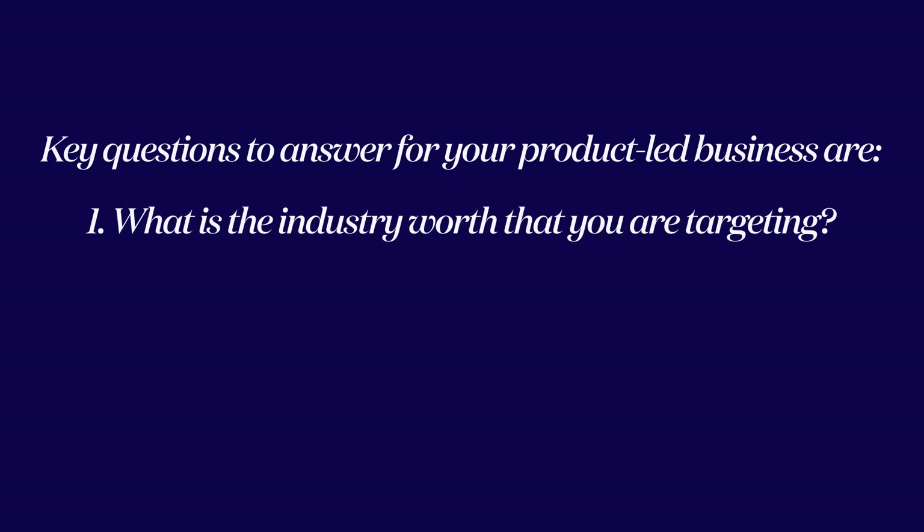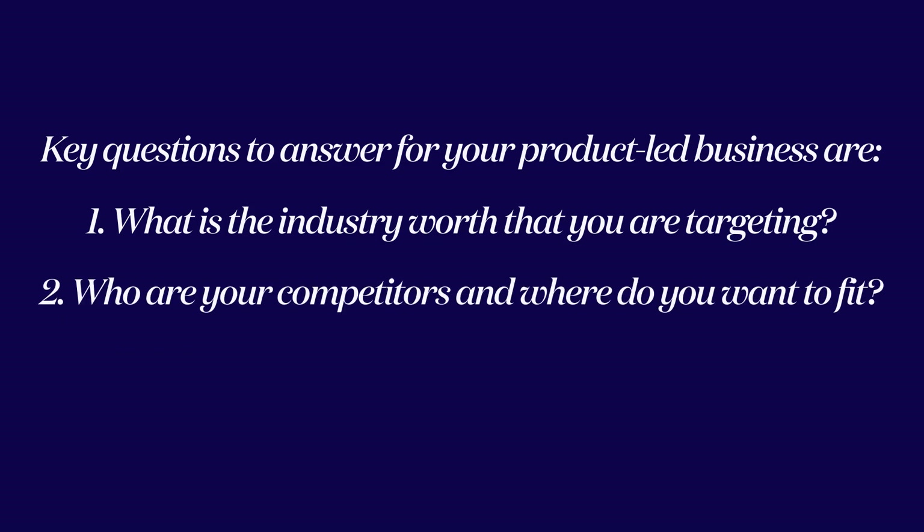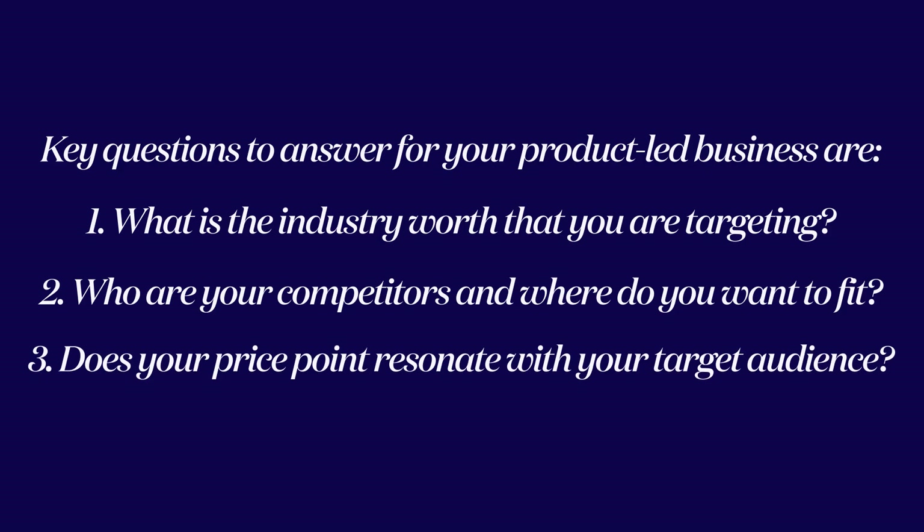If you're following along this journey and thinking about how to get your product-led business into the hands of your consumer, here is your checklist from today's episode: first, what is the industry worth that you're targeting? Second, who are your competitors and where do you want to fit? Third, does that price point resonate with your target audience? And if market research isn't your strong suit, find a Fiverr expert to join your winning team. Next week we're looking at how to name your business — make sure you like, comment, subscribe, and share!